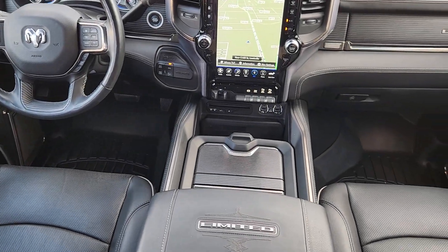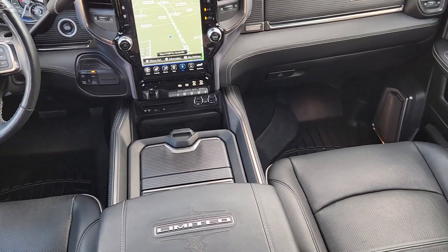Don't take risks in a truck that's not up to the task — get the Ram 2500 and power up.